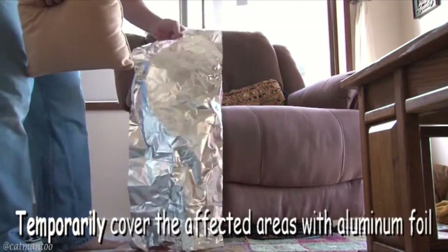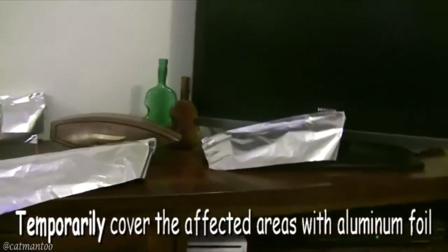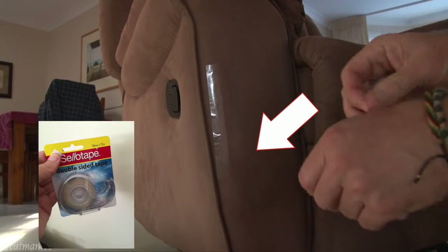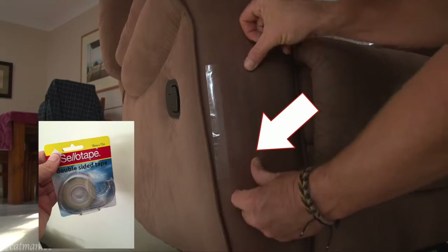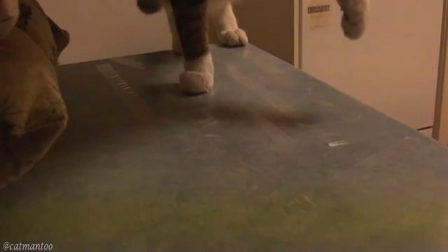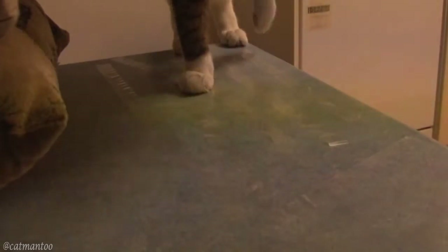Temporarily cover the affected areas with aluminum foil. If the foil isn't enough to deter your cat, use double-sided cellophane tape. Make sure the tape is adhered to the surface and spread it on furniture or anywhere you don't want your cat to scratch or climb. Block off the area with throw pillows or other items to guide the cat to the tape. The more tape on the area, the better — and as you can see, they don't like it.